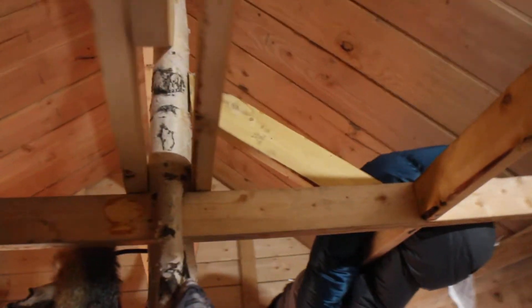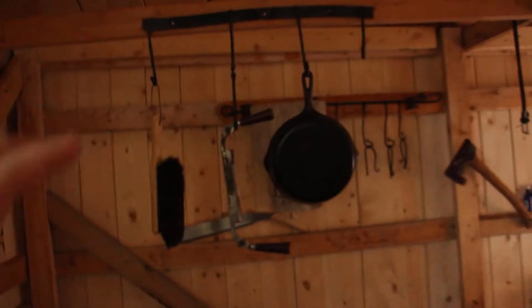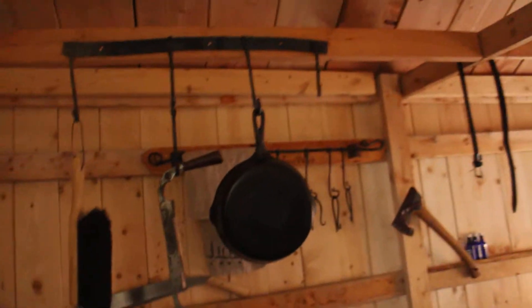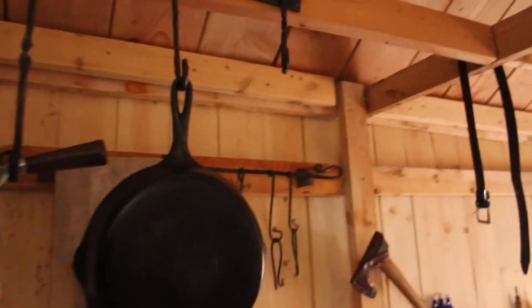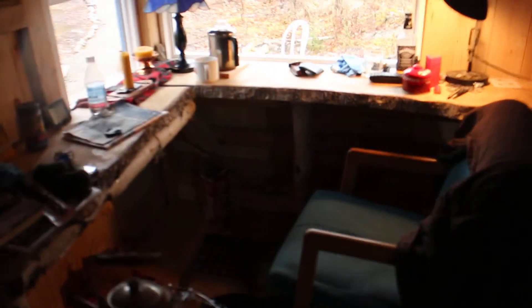Got a lot of support up there to hold this roof really strongly. Got a lot of my blacksmithing stuff that I did in Japan, just tinkering around, holding everything up. This is my main area — this little bench top area where I sit and drink coffee in the mornings.